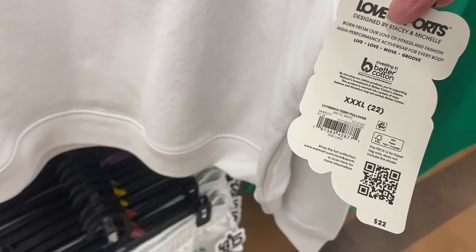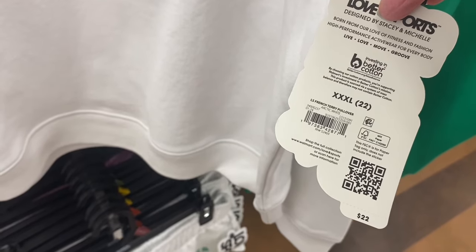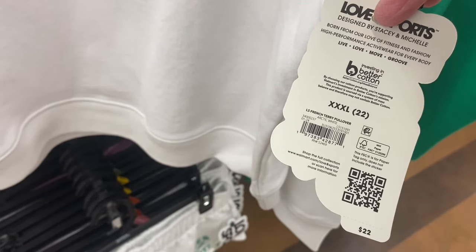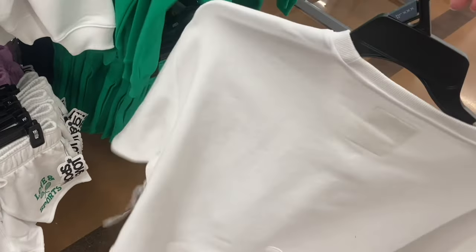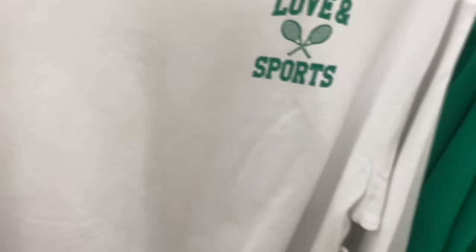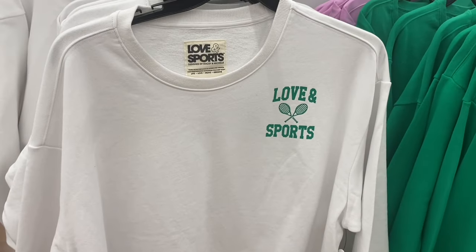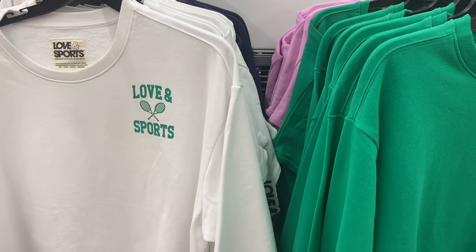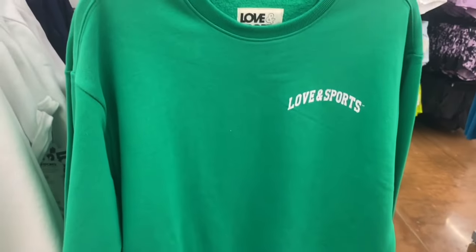I'm going to do an athletic/workout clothes-only video soon — I haven't done that in a long time! First up, the 11 Sports French Terry Pullover for $22. I love the shaded green! It's a sweatshirt — really heavy and thick, great quality, keeps you warm. It has a little logo and a version with tennis racket graphics, which is very on-trend right now.